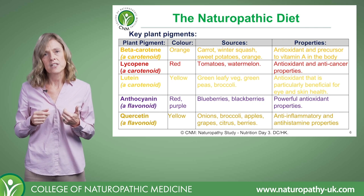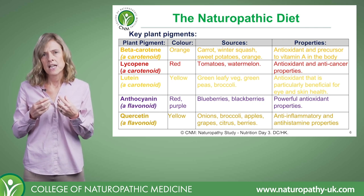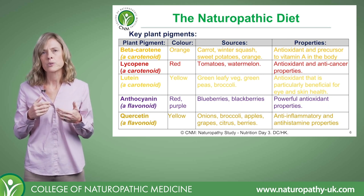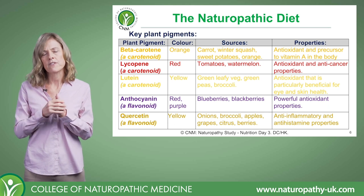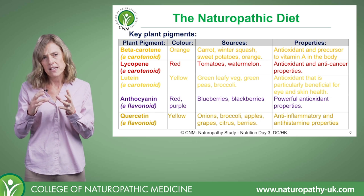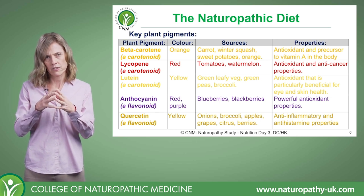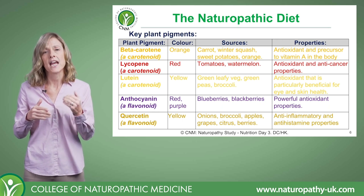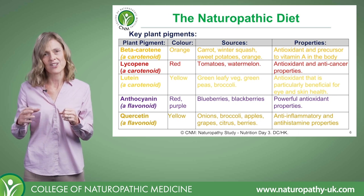That brings us to quercetin, which is also a flavonoid — a yellowy colour. It's really rich in onions and broccoli, apples, citrus, berries, and quite a range of fruits and vegetables. Quercetin does have some antioxidant properties, but it's perhaps most renowned for being anti-inflammatory and also for having some antihistamine effects, making it really good for allergic-type conditions.